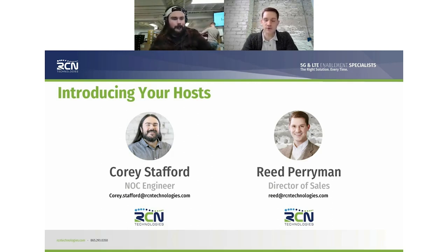I'm Reed Perryman, Director of Sales here at RCN Technologies, and we should have a good show for everybody on the webinar today.